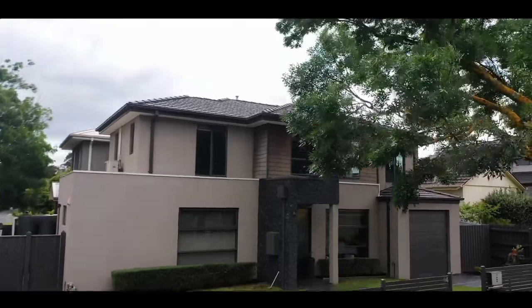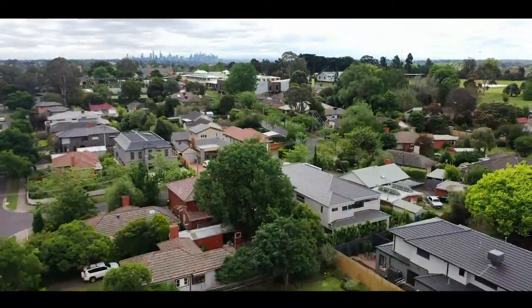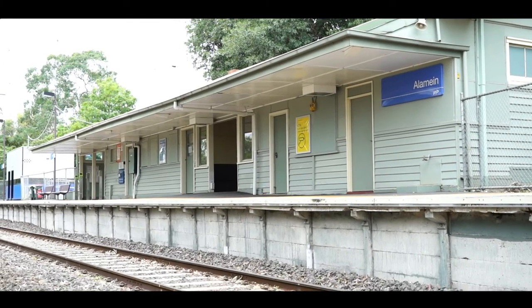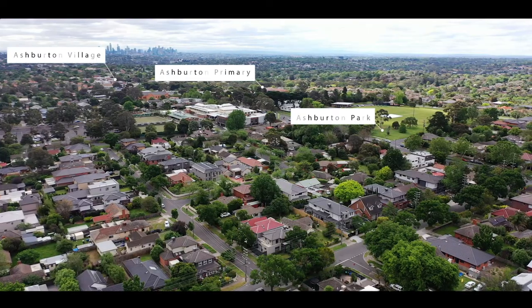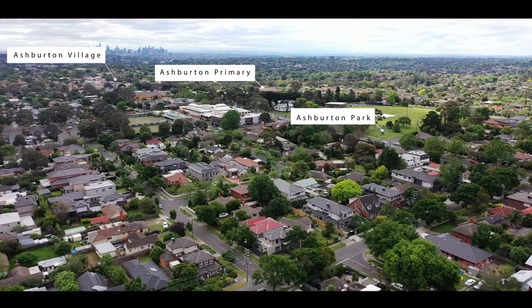Well located within close proximity of quality schools, with easy reach of leafy parks and reserves including Gardners Creek, the choice of two train stations being Alamayne or Ashburton, and of course Ashburton Village which is a vibrant hub of cafes and shops for you to enjoy.